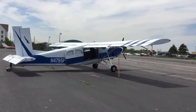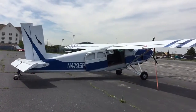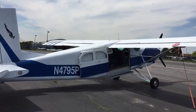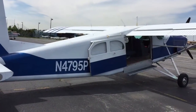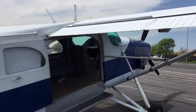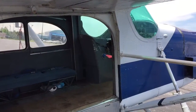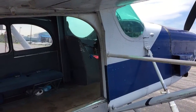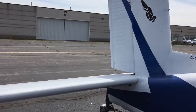We're walking around this Pilatus Porter, November 4-7-9 or 5 Papa. This is a Pilatus PC-6 Porter, the 1960 model — the only piston-powered PC-6 in the world right now. This is an airworthy aircraft that is for sale, with a fresh annual inspection, about 6,000 hours total time on the airframe, and about 1,100 hours since major overhaul on the engine.